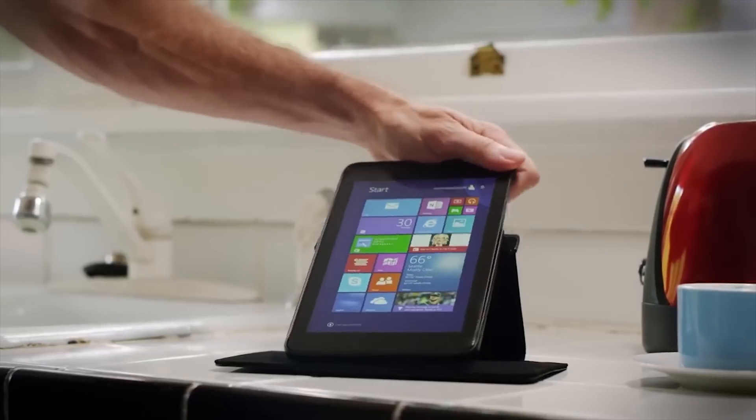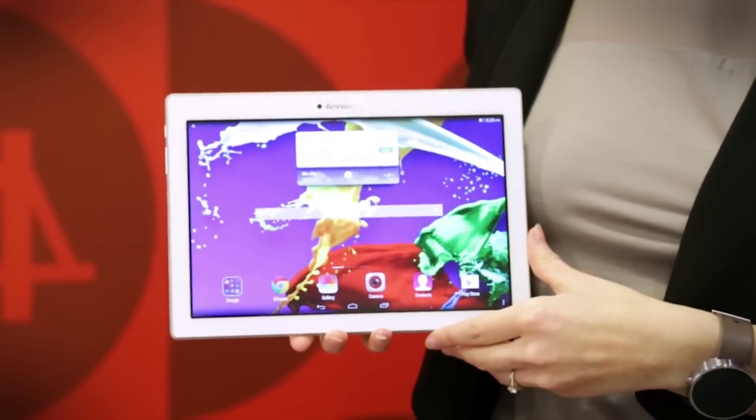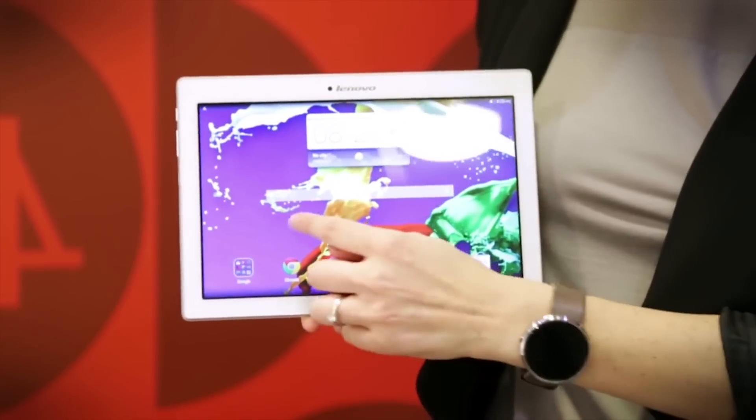You don't have to break the bank to secure yourself a new tablet, as long as you're willing to compromise a bit. Tablets are much improved in the last couple of years, and that means you can snag yourself a serviceable device for less than $200.